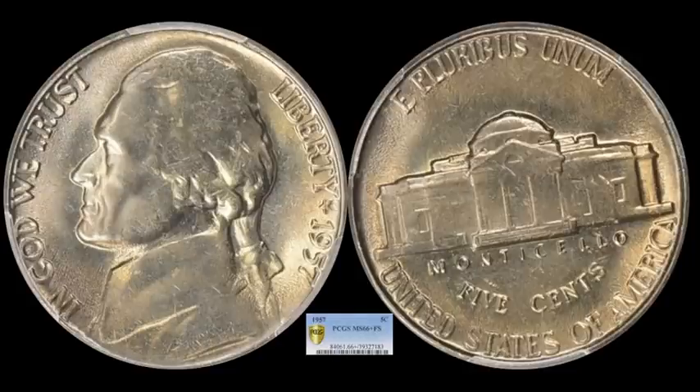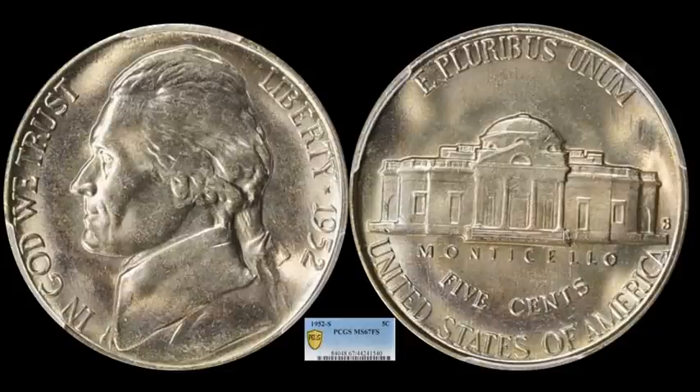And a 1957 — again, another tough date for full steps. This one managed to pop at a 66 Plus FS, another registry set piece and one I believe is missing from a lot of those high registries. This one ended up selling for $1,188. And a 1952-S — this one is impressive. San Francisco-minted 50s nickels just don't really look that good. This one, however, bucks the trend — it's about as hammered as what you're going to get for a '52-S. It's a 67 Full Stepper through PCGS, with all the luster, which is not commonly seen on 50s nickels at all. This one sold for $7,655.62.